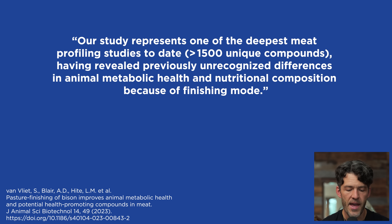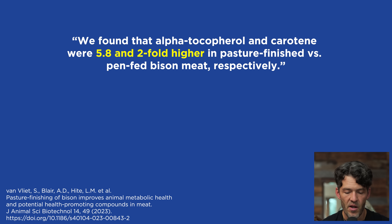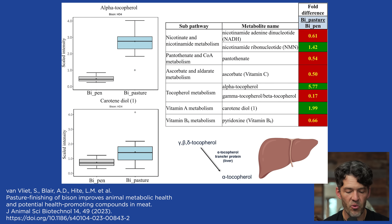Getting back to the study, the investigators say their study represents one of the deepest meat profiling studies to date. More than 1,500 unique compounds were differentially expressed in the pasture-raised animals compared to the feedlot or pen-raised animals, revealing previously unrecognized differences in animal metabolic health and nutritional composition due to finishing mode. They found differences ranging from fatty acid levels to various polyphenolic compounds, vitamin A, alpha-tocopherol, 5.8-fold greater differences in beta-carotene, a two-fold greater difference there, and a 1.3-fold greater increase in long-chain fatty acids such as EPA and DHA.